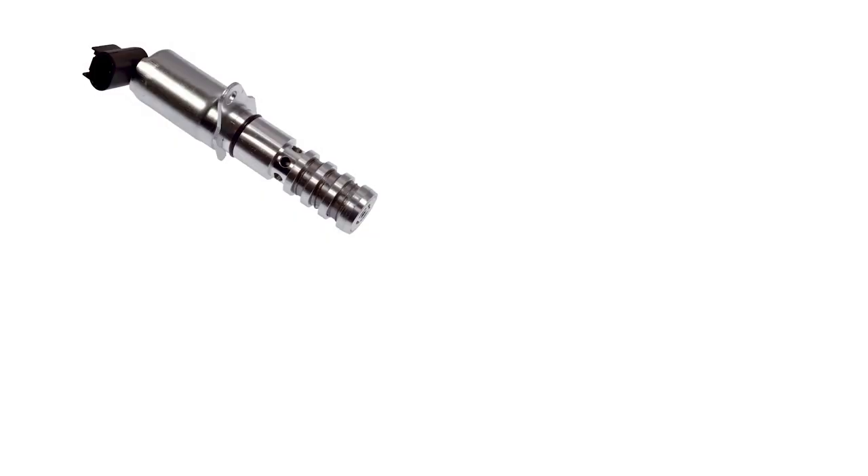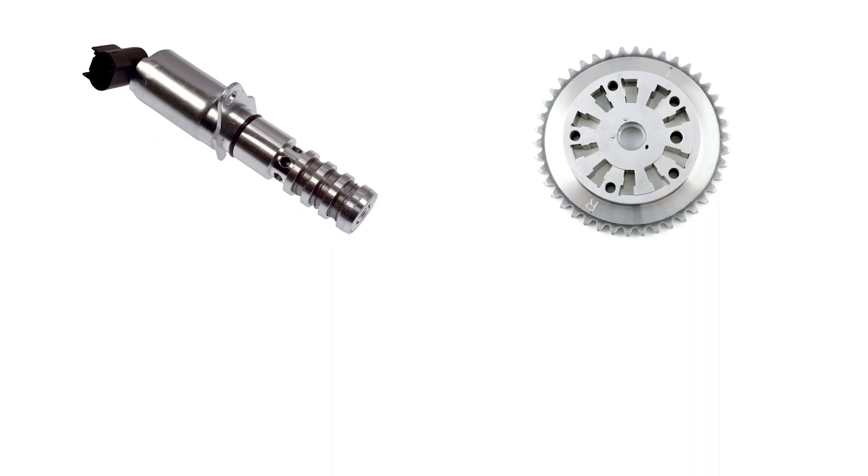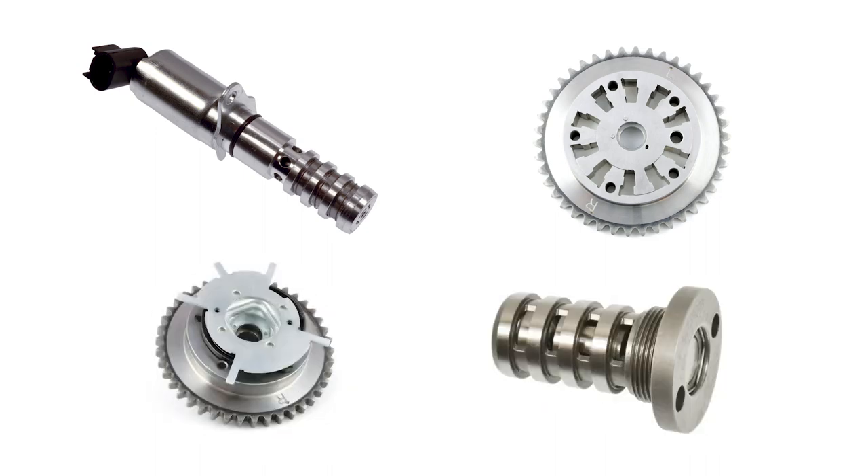VVT systems typically include components such as VVT solenoids, cam phasers — also known as sprockets — VVT actuators, and an oil control valve.